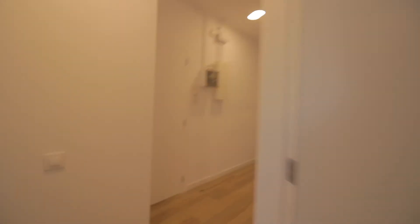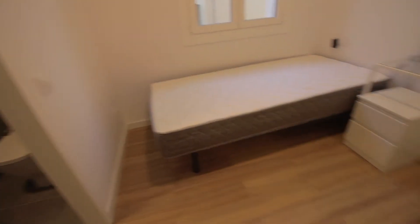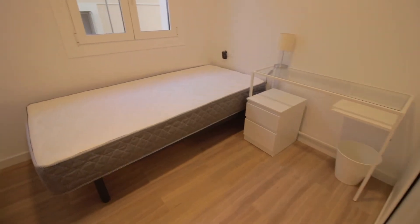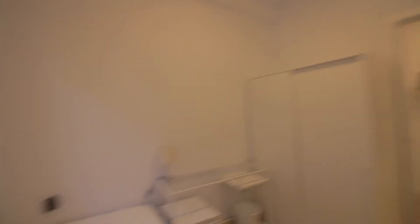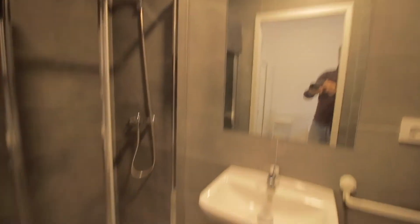Room three with an AC unit as well, single bed this time, desk with little drawers, wardrobe over here, and this time the window facing this little street over here. And its bathroom — same: shower, mirror, sink, and toilet.